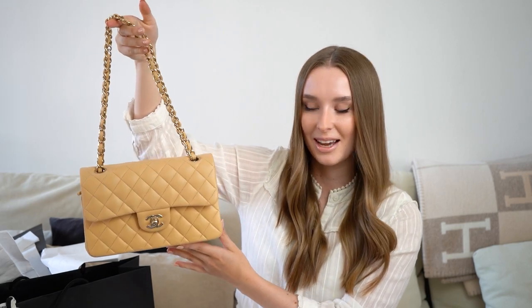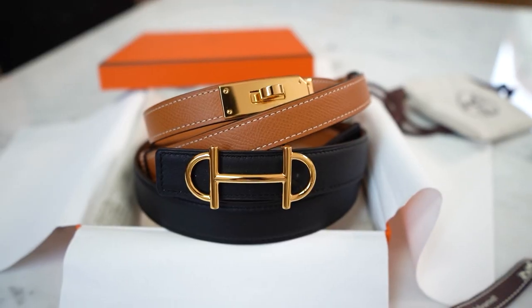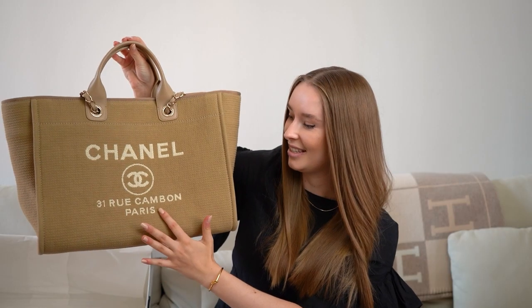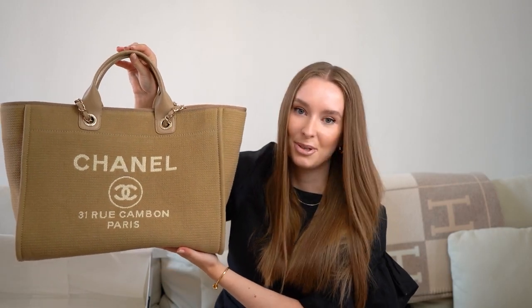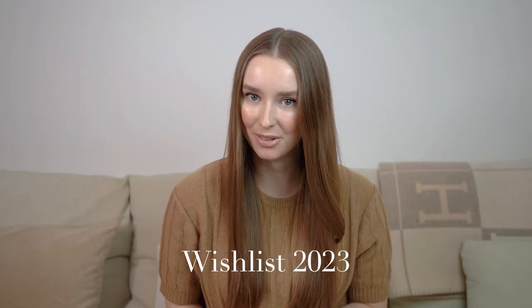Looking back now I can really cross off a lot of things I envisioned getting, which is nice to see as it shows that creating such lists really does help to keep the focus on what you truly want and avoid getting distracted by unnecessary stuff and impulsive purchases you might not like for very long. With that said, let's move on to my 2023 wish list, sticking to the same six categories.